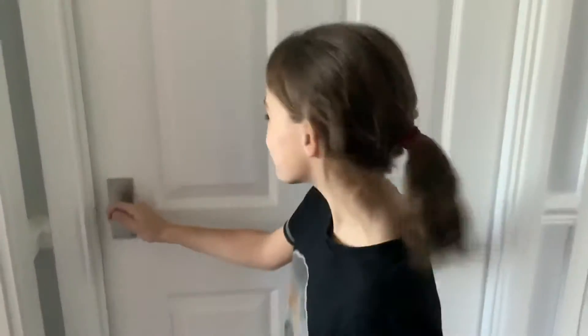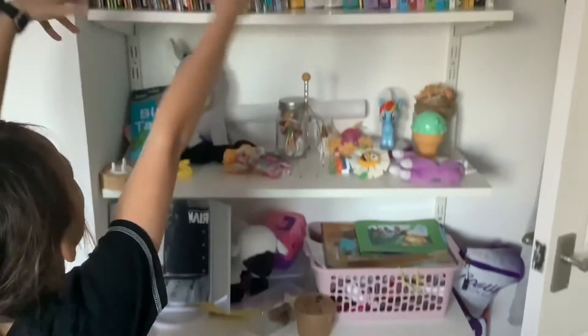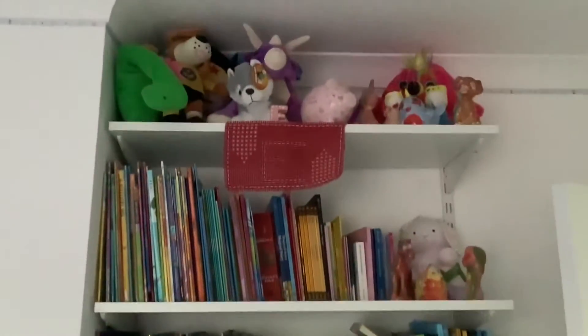Hey guys, so this is the finished product of my room and I'm so thankful for my dad for decorating it. Let's go inside! As you first walk in, there are shelves on the corner with all my books and teddies, and some extra stuff. Then I have pictures from when I was a baby.